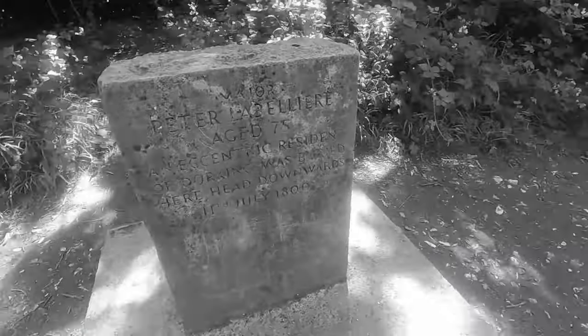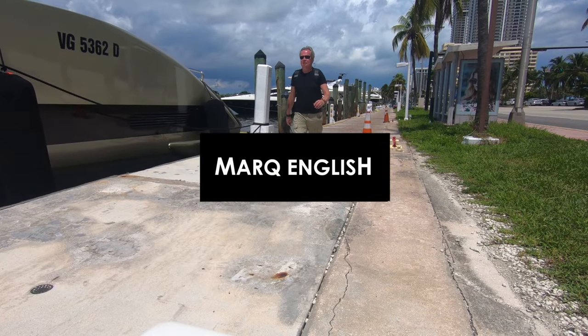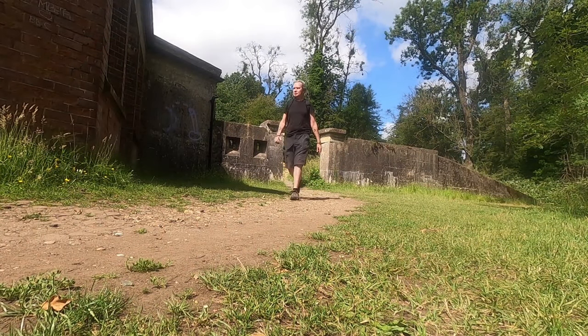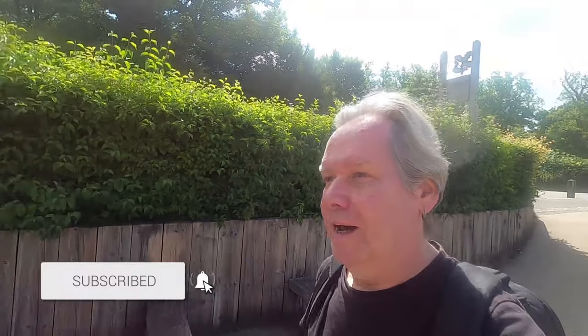I like auditing in the Surrey landscape as you well know, and this is a great one. Hi all, it's a rather glorious Monday morning. I've brought you to a place which I've come through so many times over the years — it's in a few of my videos but I've never actually done a whole video from this place. So I've brought you to the Surrey Hills and the famous Box Hill.